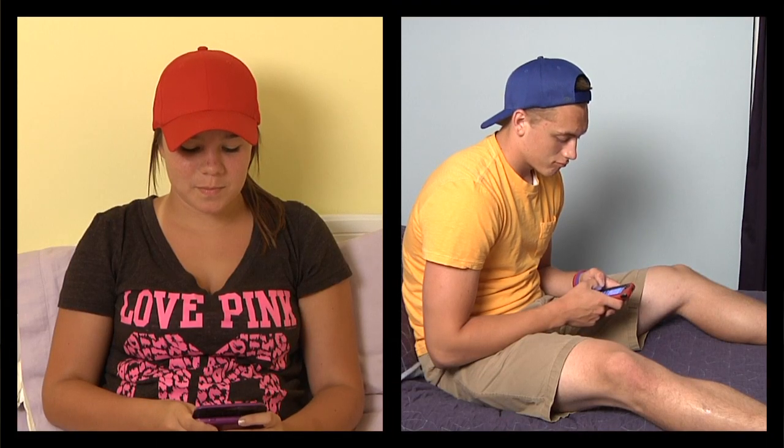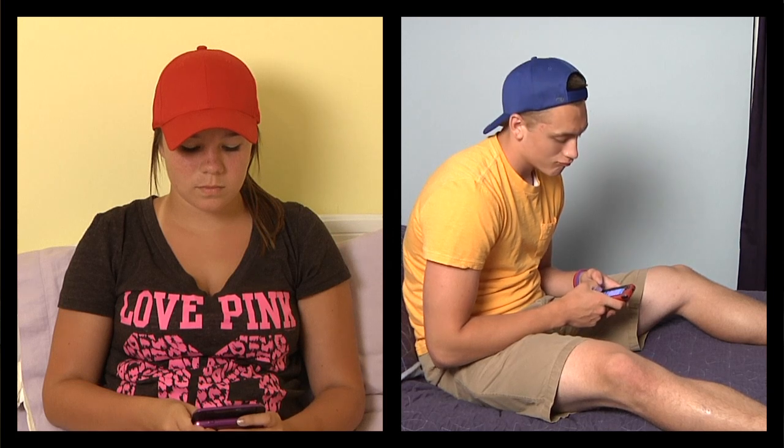The first thing we need to understand is why masking is so important. To demonstrate this, let's meet my nieces and nephews. Behind me are two rooms that represent your right and your left auditory pathway. The doorway represents your ear canal. My teenage niece in here represents your right cochlea, and over in the next room is my teenage nephew representing the left cochlea.